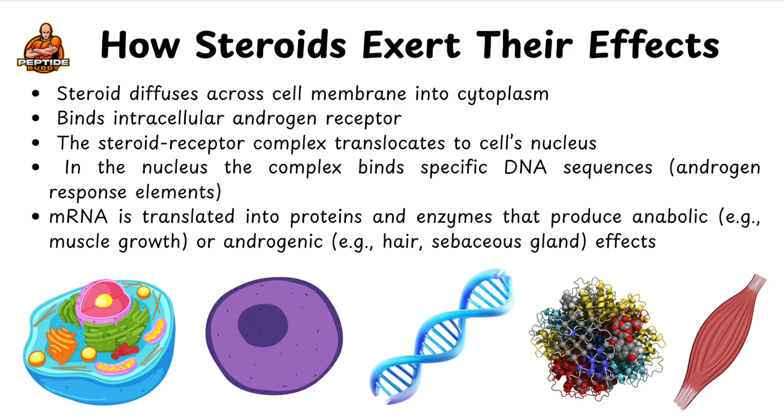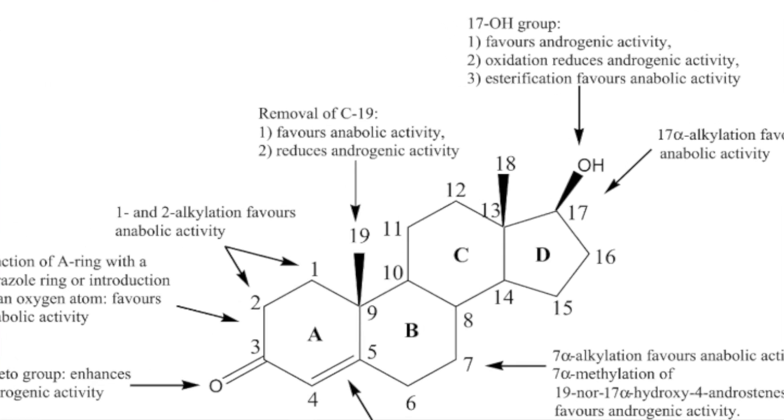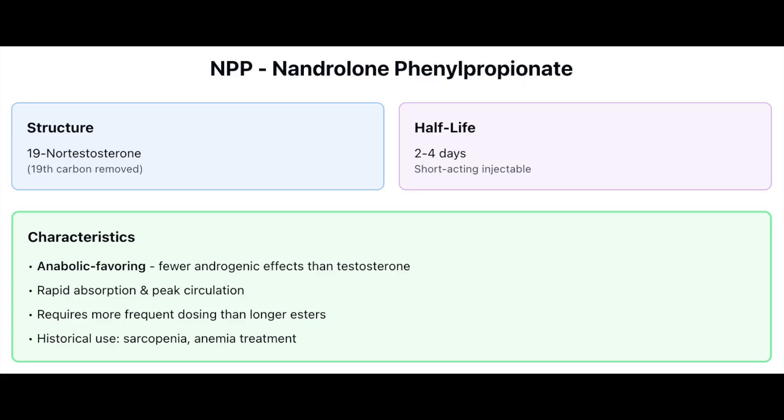I'm telling you all this just for completeness — if people are popularly using compounds, it's good to know at the very minimum how they work. NPP is nandrolone phenylpropionate. It's a 19-nor compound, meaning the 19th carbon is removed, a feature typically used to create a compound favoring anabolic potential. Because it favors anabolism, we see fewer androgenic effects than with testosterone. It's a short-acting injectable ester with a half-life between two and four days, meaning quick absorption and rapid peak levels faster than testosterone enanthate or cypionate. It was once considered for sarcopenia and as a treatment for anemia, but has since been phased out of U.S. medical practice.